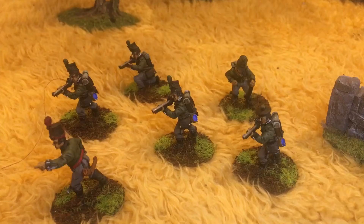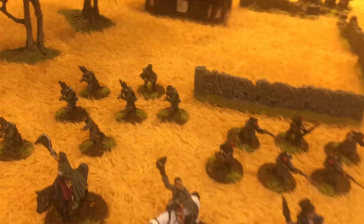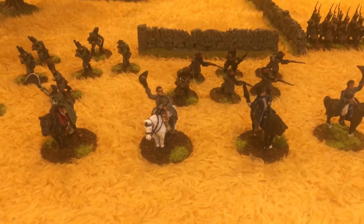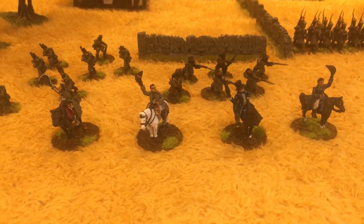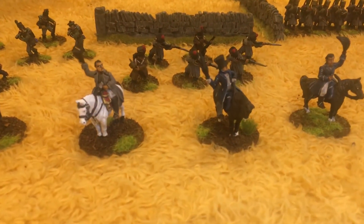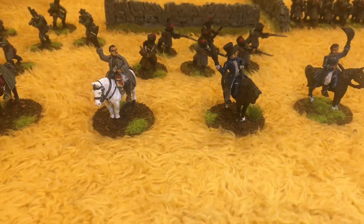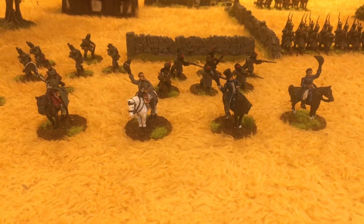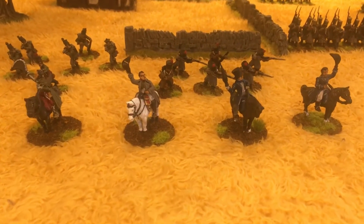We have a pack of Scots Greys which I'm painting up at the moment, but I've got to have a little break because I've just been painting like a madman. We're playing a game of Black Powder today and we might film it — we'll see how it goes.